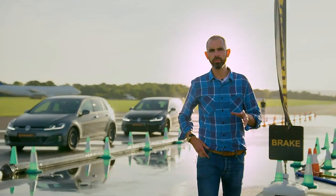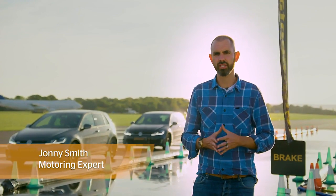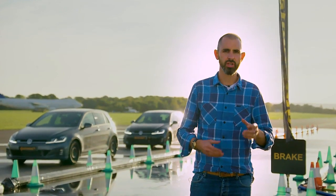You probably know that the minimum legal tyre tread depth is 1.6mm, but do you know why safety experts recommend that we change our tyres when they get to 3mm of depth?